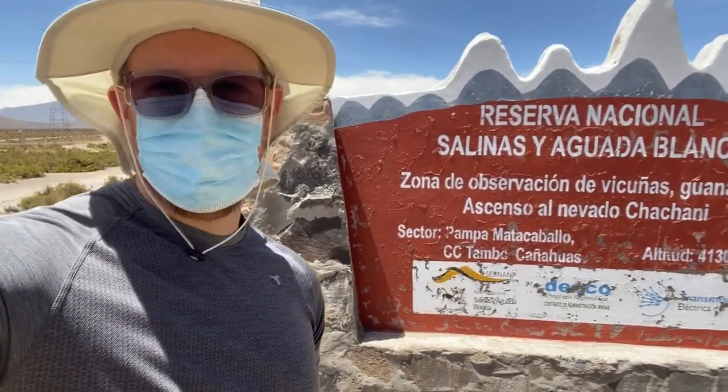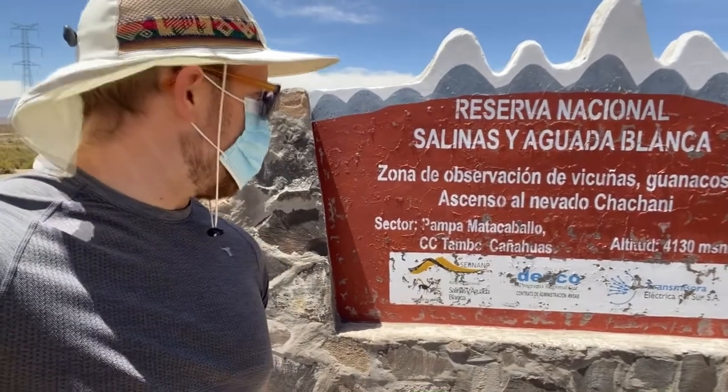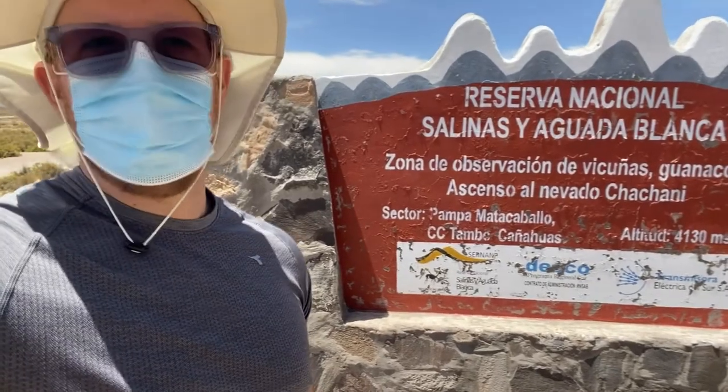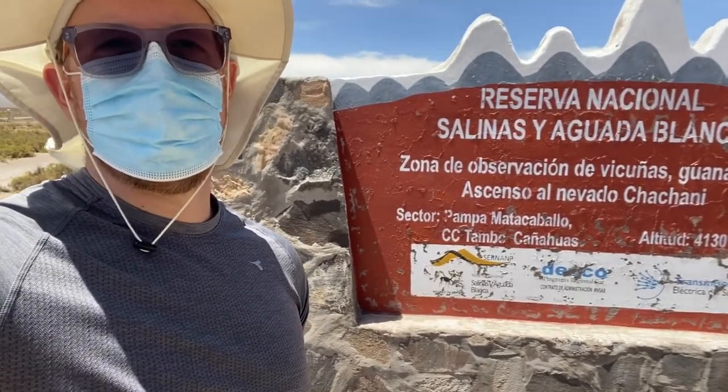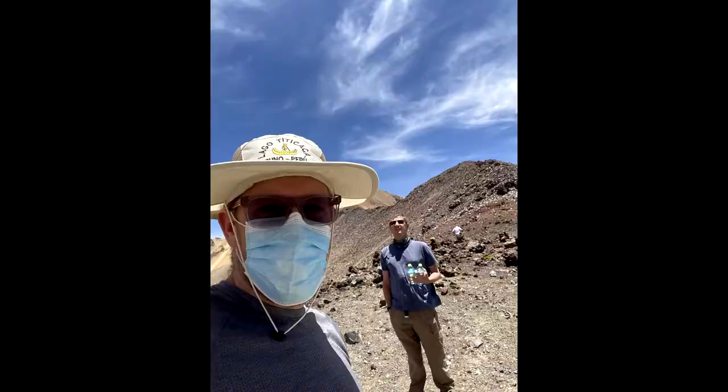Here we are on our climb to Chachani, and we're at about 4,130 meters above sea level. We've seen a ton of vicuñas and burros on the trail. It was pretty good, chilly with the wind, but otherwise it went well. There's Ed, just before we left — we spent about an hour at the parking lot at the trailhead to adjust to the elevation.